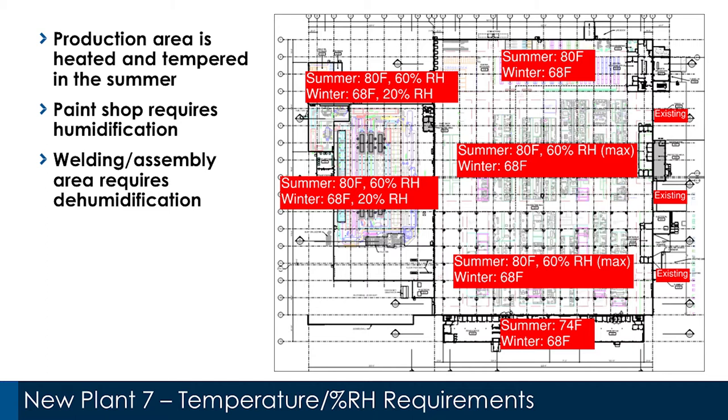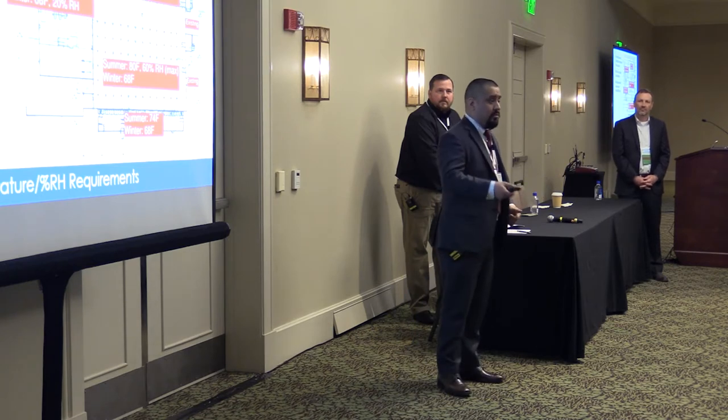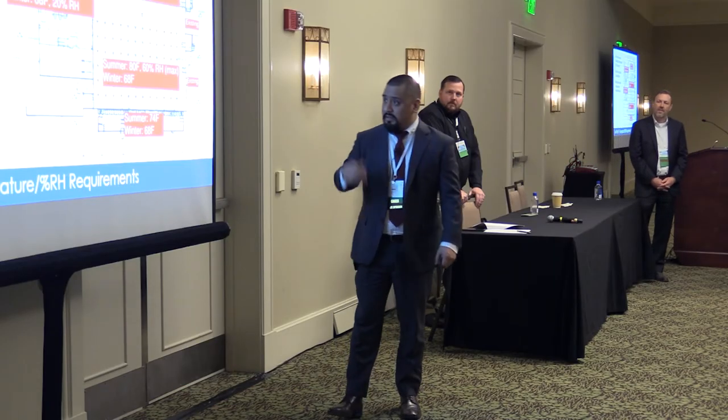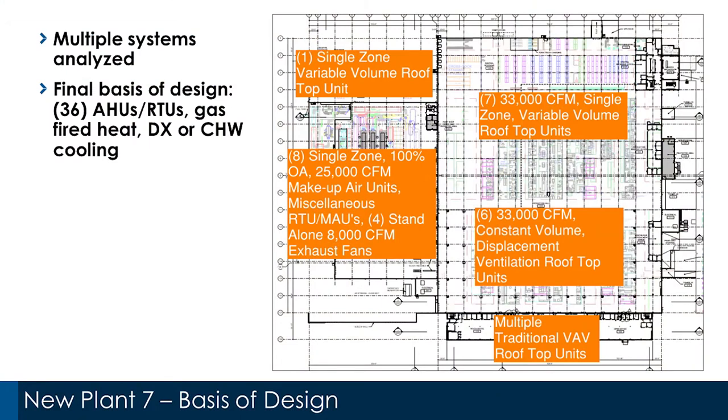In terms of HVAC requirements across the different areas: the spaces were tempered — unusual for a 500,000 square foot space that traditionally would be 100% outside air, 100% exhaust, and only heated and ventilated. The owner's project requirements called for cooling in the paint area, humidification in the winter, dehumidification control in the summer, and tempering in the main production area, alongside more traditional temperatures in office areas.